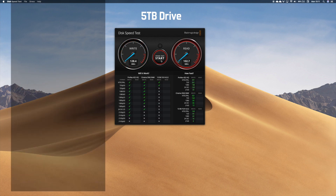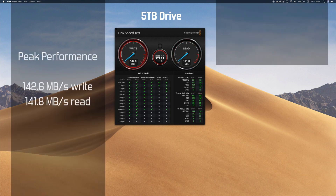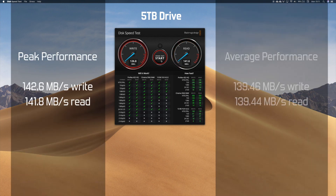The 5TB drive scored a peak of 142.6 on write and 141.8 on read, and its averages were 139.46 and 139.44. So the answer is a bigger drive is faster — with a caveat: the 2TB drive I'm using has been around for a few years and I've been using it, so it's probably degraded in performance. Anyway, it certainly isn't the case that the bigger drive is slower like I might have thought.